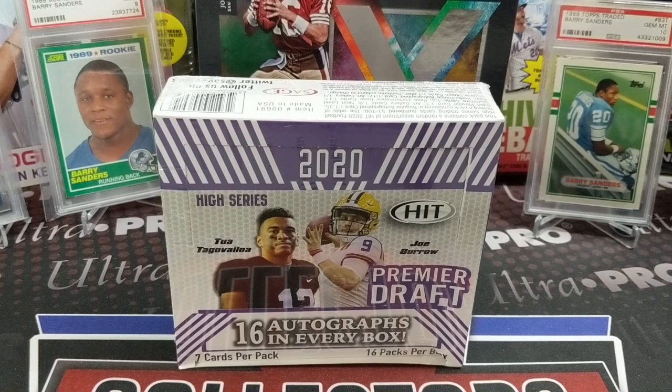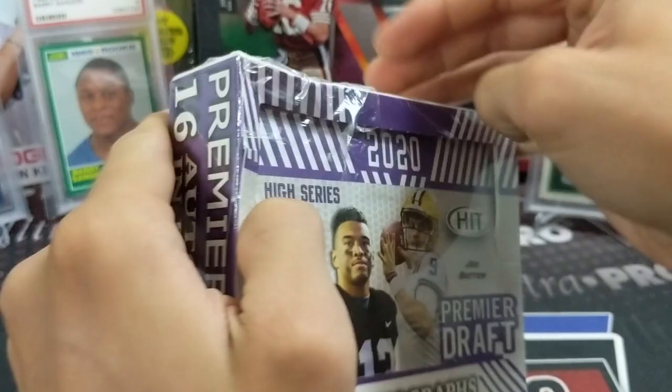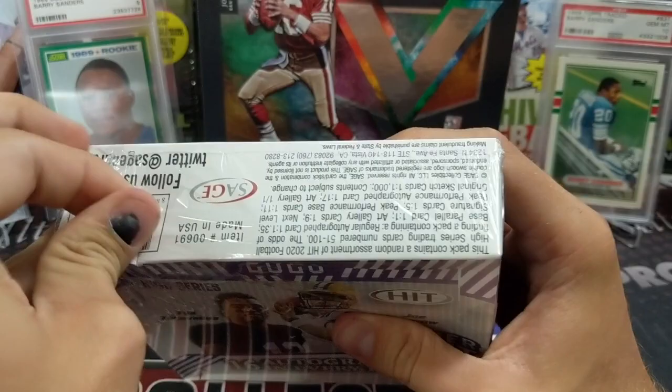Hey everyone, it's Roth Collectors here. We're opening up a 2020 Sage Hit Draft — the high series. There are 16 autographs in every box. We've never opened up a full box before. We've seen them on the shelves — not the whole box, but the packs, last years and stuff, and blasters. We have opened packs of these before, but never a complete box. So we'll see what's inside.